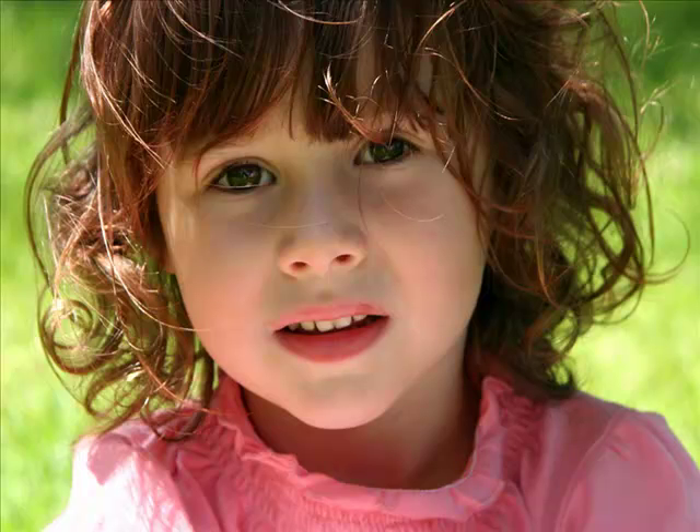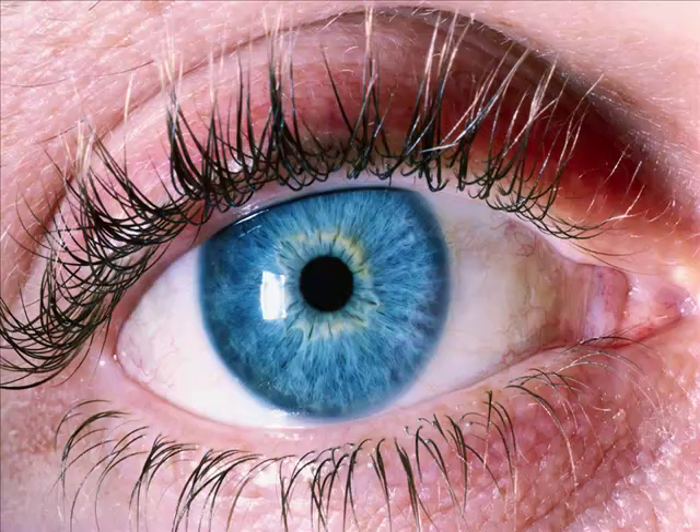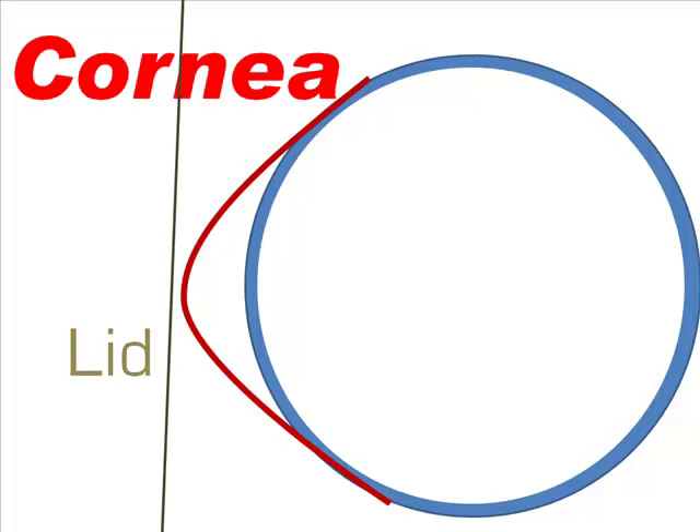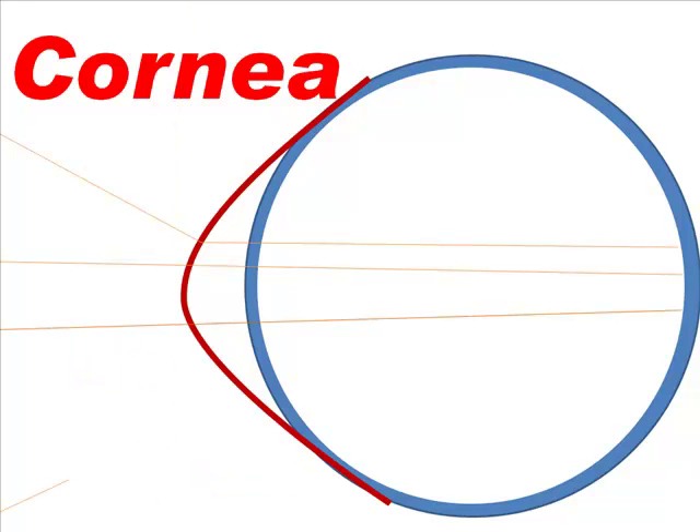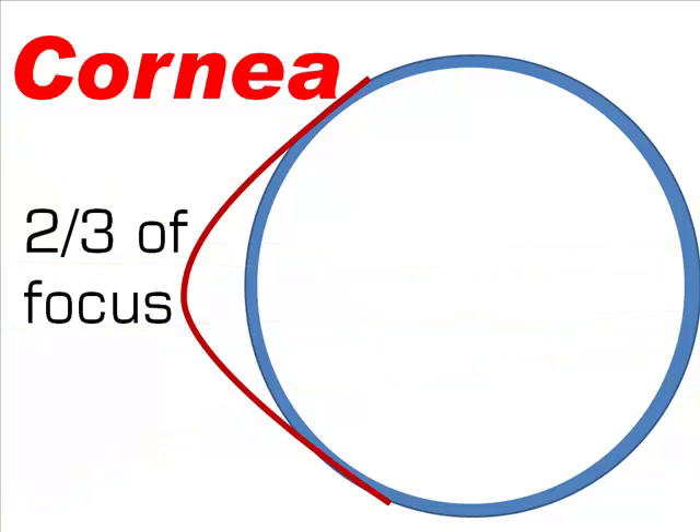The cornea is exposed to the real world. It is what you touch when you inadvertently stick your finger in your eye. It is covered in the front by the eyelid and is kept clean by tears. Think of it as a protective filter for your camera. In addition to protecting the inner eye, the cornea has the major responsibility of focusing light onto your retina. Only a third of the work is done by the lens of the eye — most of the work has already been done by the cornea.